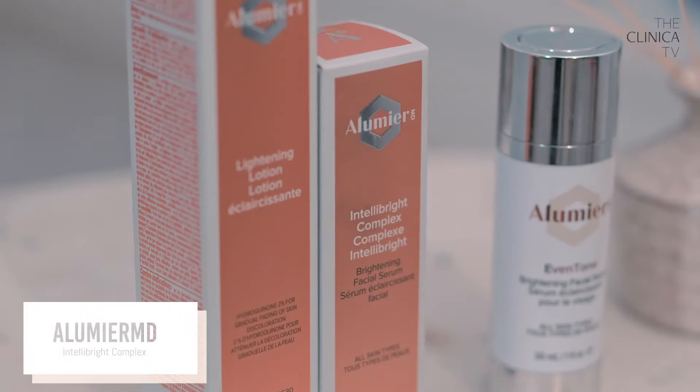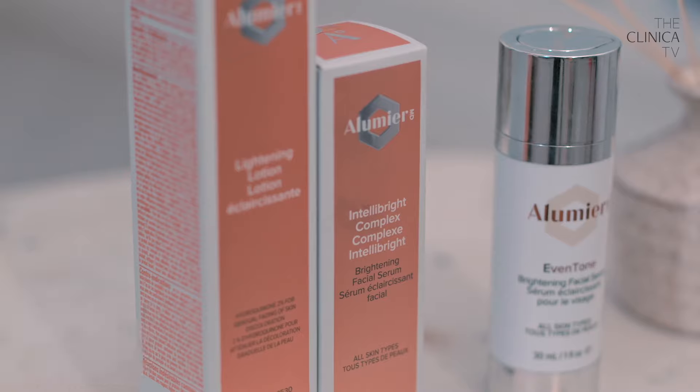And let's just say you went on lightening lotion and then said, you know what, there's just a little bit left over — I kind of want to really target those little bit of concerns that are just lingering. You could go on IntelliBrite, which is mimicking hydroquinone in the skin, but you can use it long term.